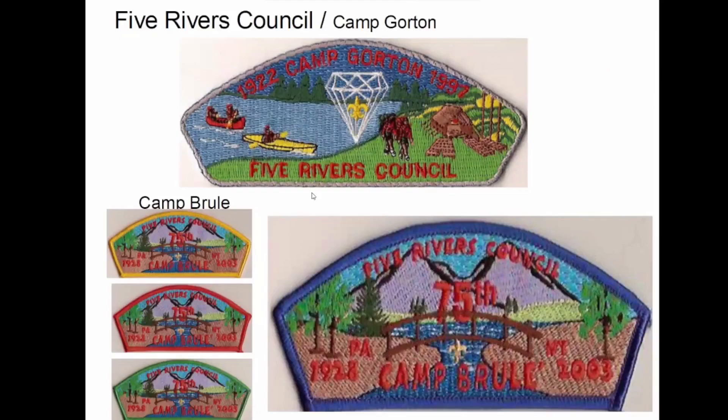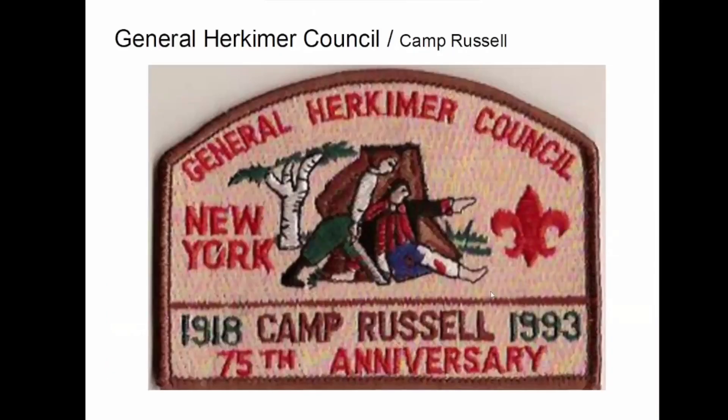Five Rivers — Camp Brule and Camp Gorton. These are all the same, obviously. One of the things I've noticed as I collect these things is that you have the same camp with all the mergers and stuff we've had over the last 20 years. Camp Russell is going to be a recurring theme as we go through this.